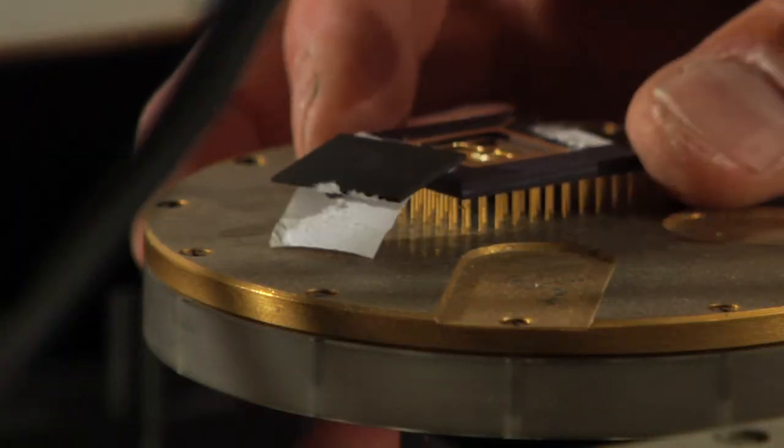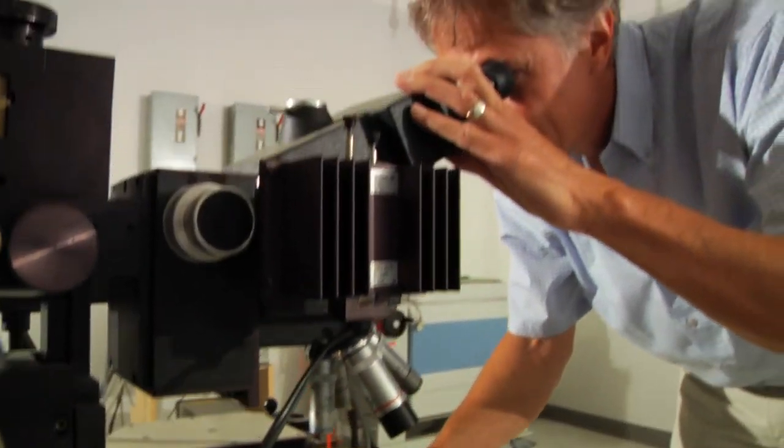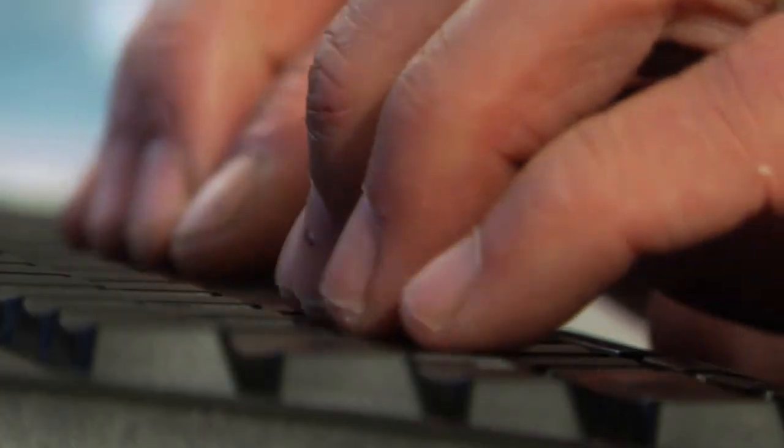Integrated circuits exist in almost everything that we do today. We probably call them pervasive. They're in our cell phones, in our computers. Power consumption is probably the key challenge in integrated circuit technology. If we can minimize the power that gets used in these electronics, it can have a huge impact.